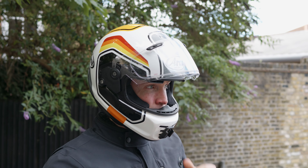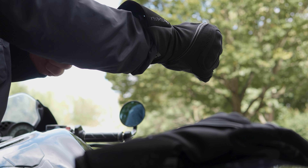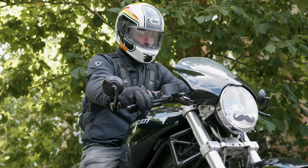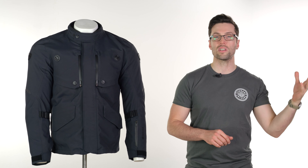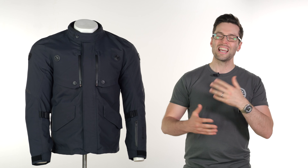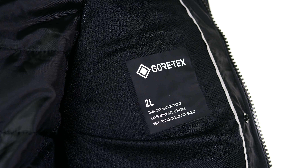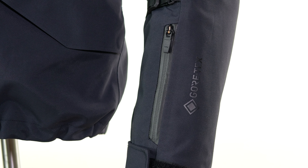I would definitely consider £500 to be an expensive motorcycle jacket, but I think on this occasion that price is justified. It's got a lot of great features, and bear in mind it's got the Gore-Tex name on there, which I know can split a crowd. I am on the side that it's not always necessary to have Gore-Tex, and I'm not entirely convinced it always adds a lot — but on this occasion it's a laminated membrane, so it's definitely better than the in-house option that Revit have.